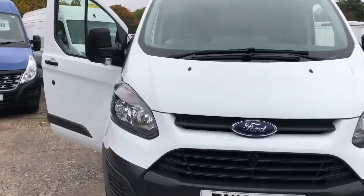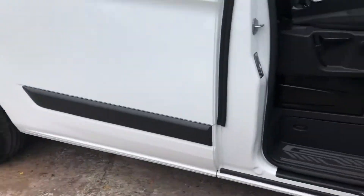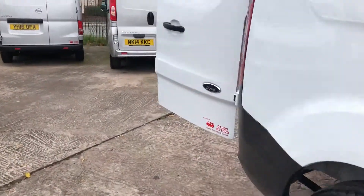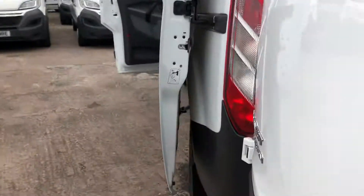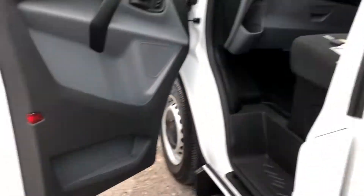Hi, it's Cheshire Vehicle Supplies and I've got a Ford Transit Custom to show to you. It's a short wheelbase and it's a one-owner vehicle and comes with full service history. It's still under manufacturer's warranty and it also comes with Bluetooth connectivity and electric windows, and it's a six-speed vehicle.